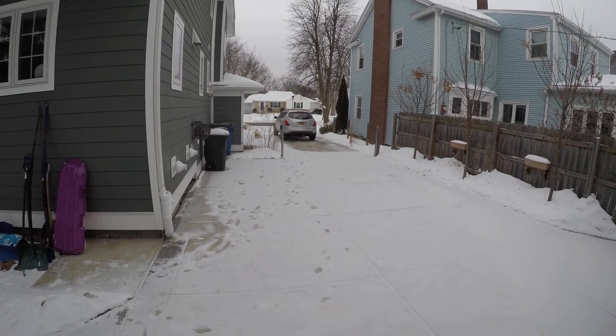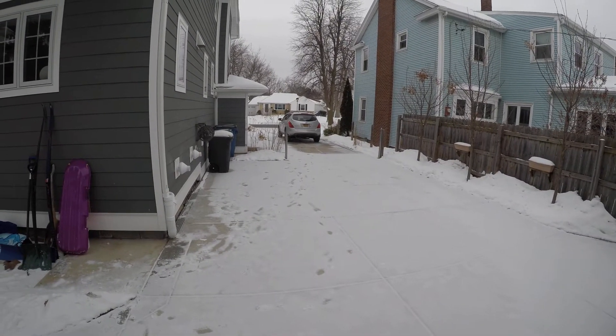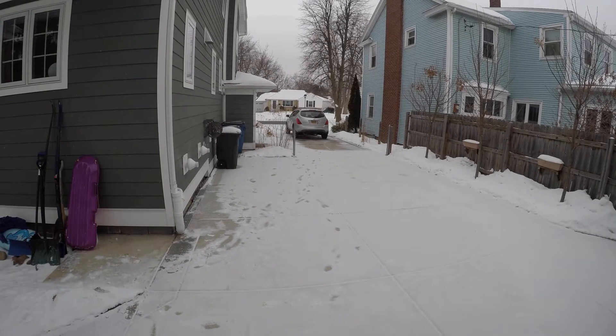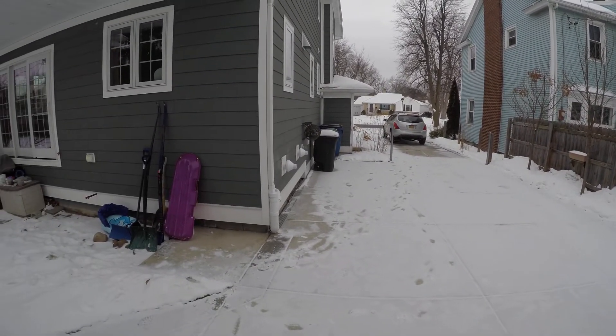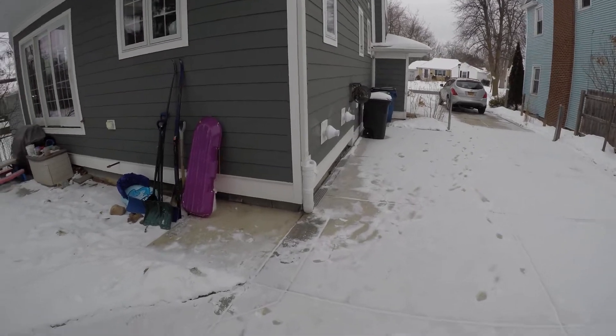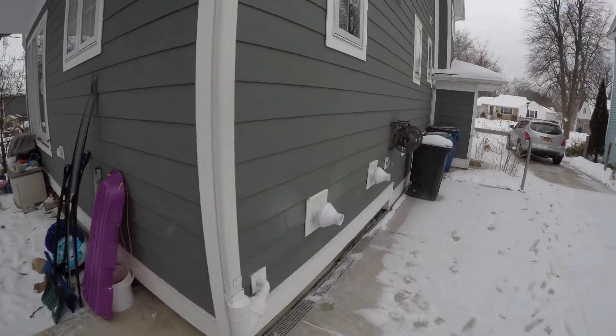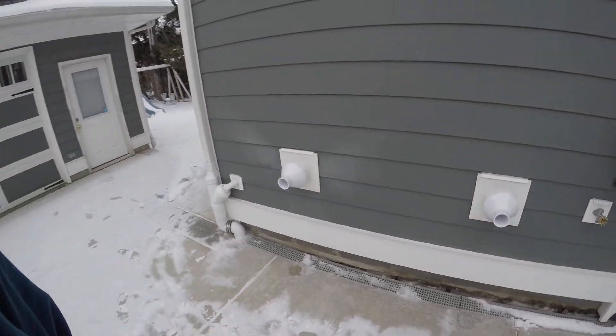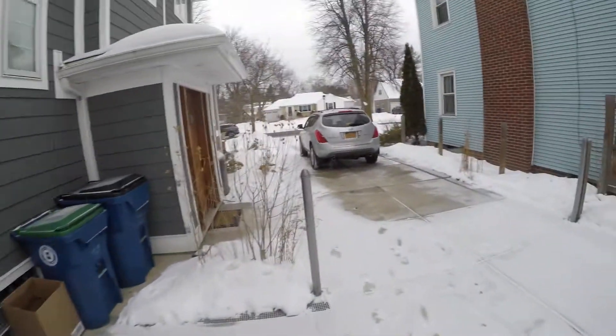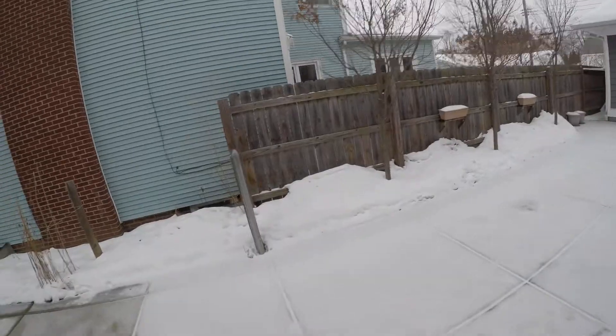I figured I'd start out here and then go into the basement and do another startup video so you guys can see this thing fire and come on. The heaters are actually coming on right now, probably from the domestic hot water. So we'll go ahead and fire it up down there while that's running.